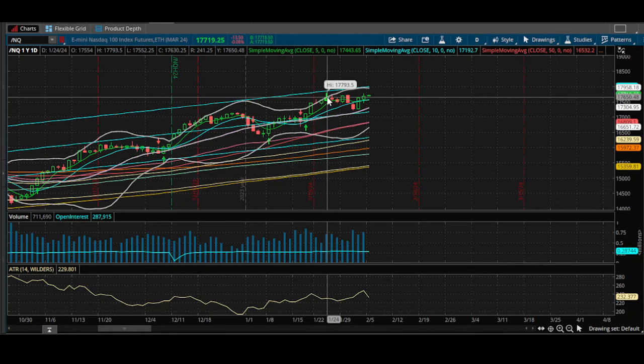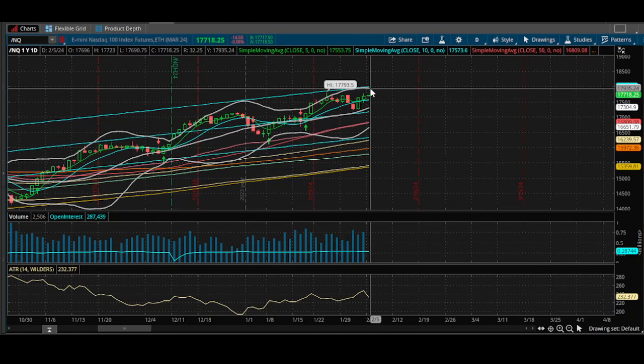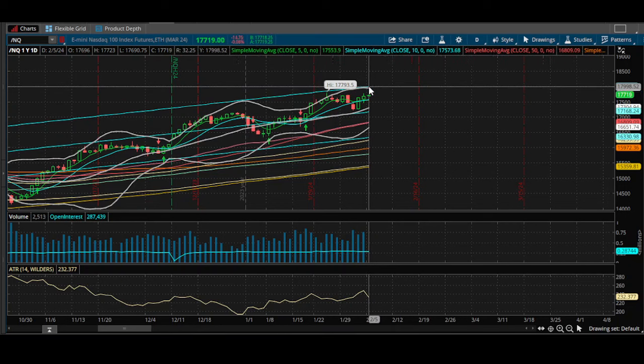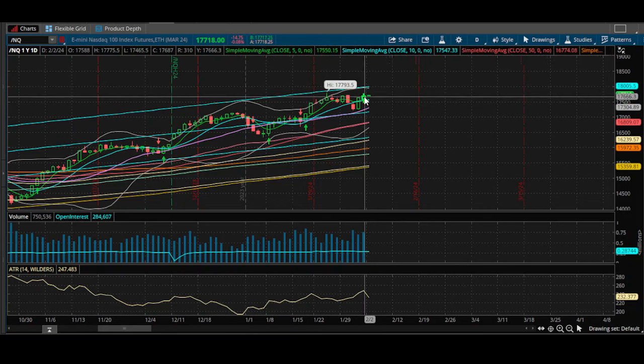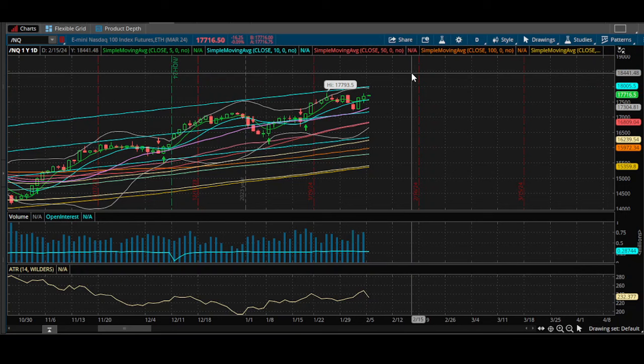Looking at where we're at right now on the chart — this January 24th high of 17,793 is around 80 points away from where we opened today on Sunday the 4th. If we start to confirm this high from January 24th, we'll have room into top supply at 17,935 to 17,990, which is also your upper Bollinger Band and upper channel on the linear regression. If we take out Friday's highs, look for that long position, take the scalp, get in, get green, and get out.